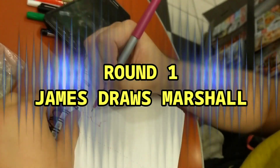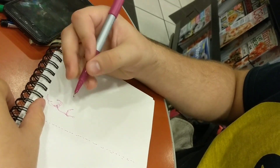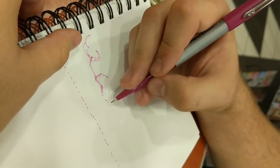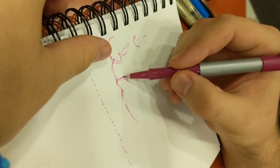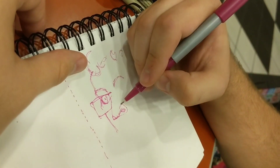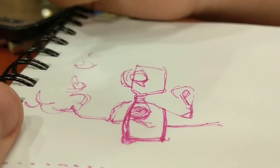This is round one: James draws Marshall. A little background information — Marshall is an art teacher at the same high school that I teach at. We're really good friends, and occasionally we like to go out and have some coffee together. A couple weeks ago we drew each other. We went to Starbucks, sat back, enjoyed conversation, coffee, and drawing one another. You can see those drawings on Instagram — there should be a link to my Instagram in the description below.